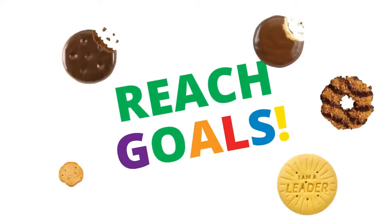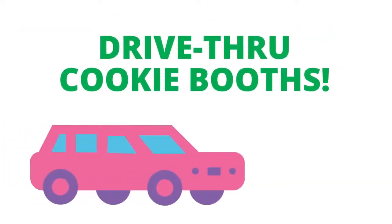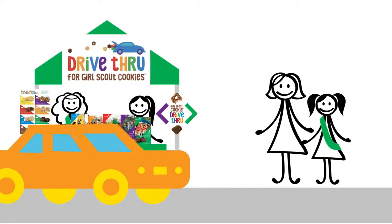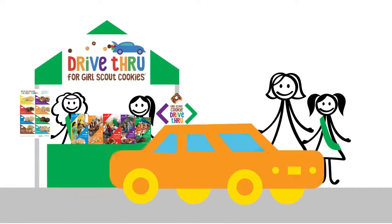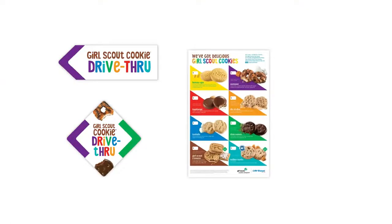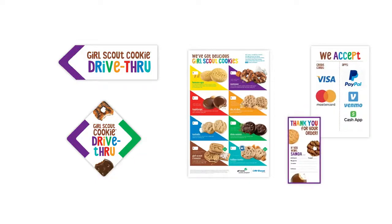You've got lots of fresh options for helping girls reach their goals, like drive-through cookie booths. For more on this and other resources, go to littlebrownie.com to download the in-person resources guide. Girls love drive-through cookie booths — they can use our signs to direct cars, display cookie menus, and collect payment. They can even personalize our thank-you cards so customers know who to contact for more of their favorite cookies.